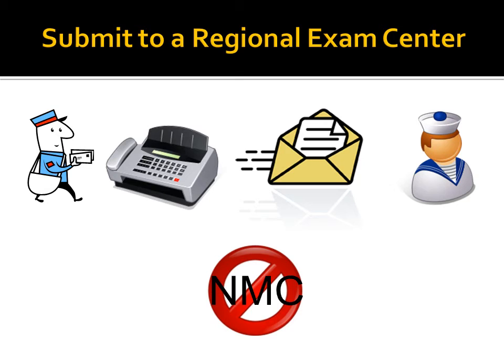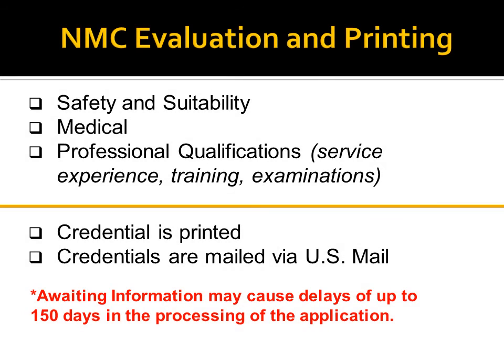When you submit your application to a local regional exam center, the package will be assembled and forwarded to the National Maritime Center for processing. Please allow at least five days for your application to be received by the National Maritime Center once the regional exam center puts it in transit. The National Maritime Center processes your application by evaluating your complete application package against the Code of Federal Regulations. There is a safety and suitability evaluation, a medical evaluation, and a professional qualifications evaluation performed.